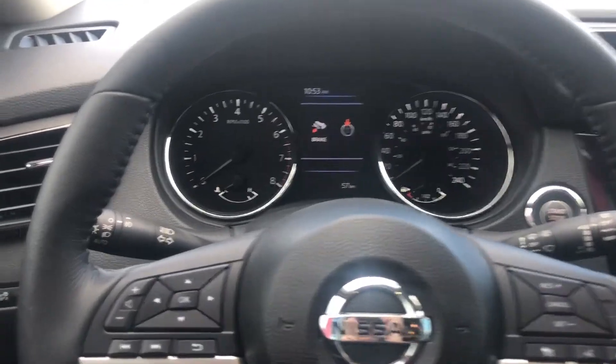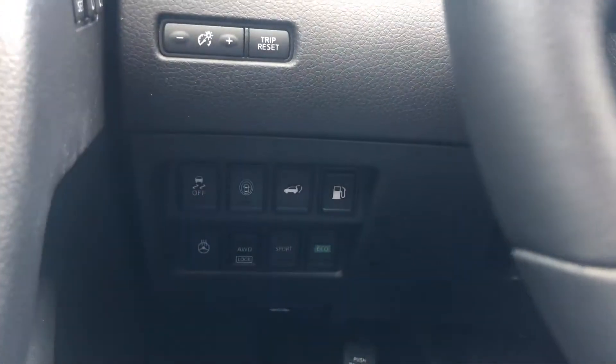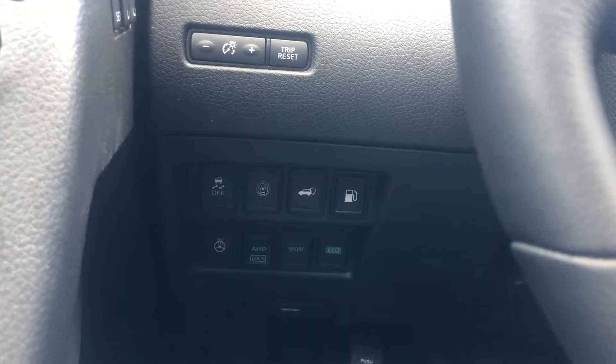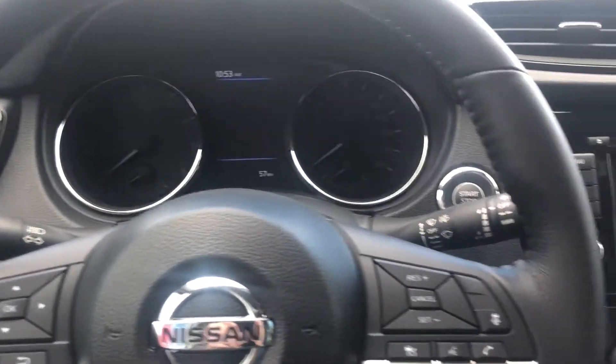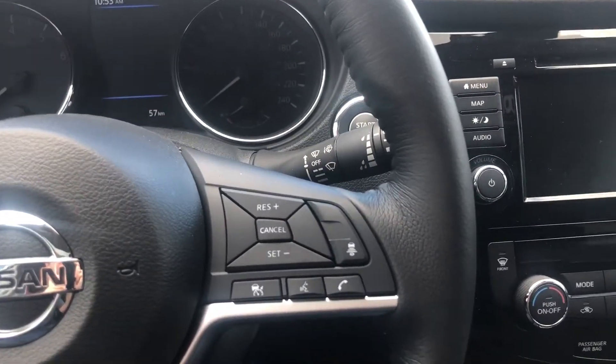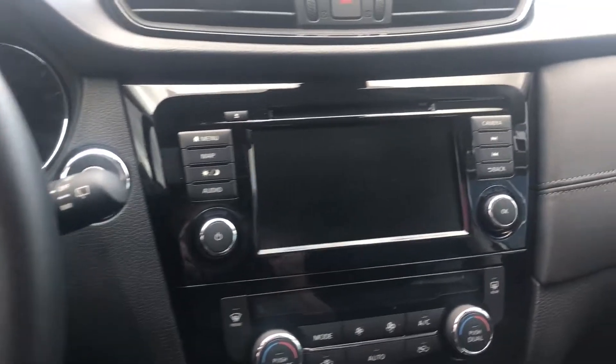And here's the inside of the vehicle. You got your heated steering wheel, all-wheel drive lock, sport mode, eco mode, power windows, power locks, controls for your center screen there, cruise control, and intelligent cruise control.